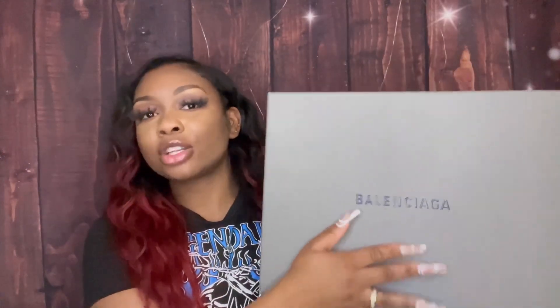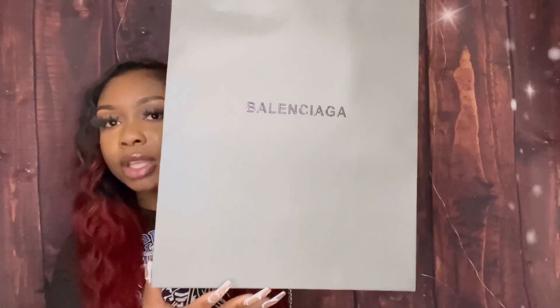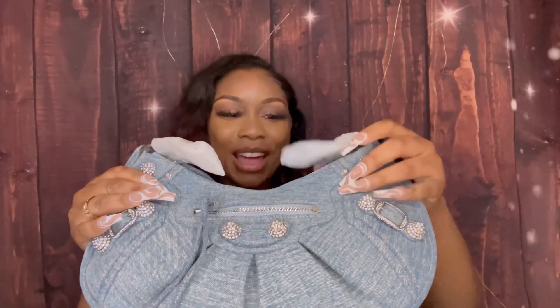Y'all know those certain Balenciaga bags that have been having me in a chokehold — they've been everywhere. I don't support anything Balenciaga does, which is why if I buy anything Balenci it's gonna be a replica. We ain't gonna talk about the scandal, but y'all know. This is the box it comes in, and whenever you get a bag they send you a literal bag with the box. It says Balenciaga on both sides. It also comes with a duster bag.